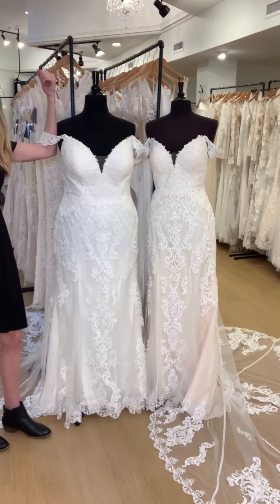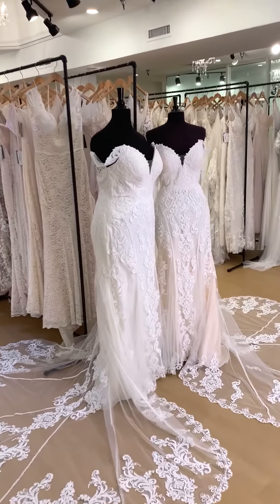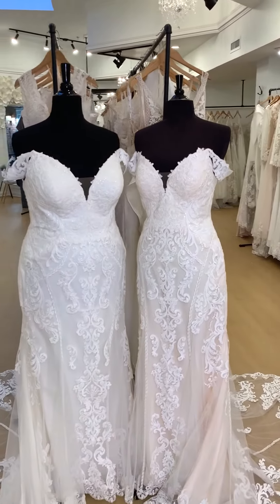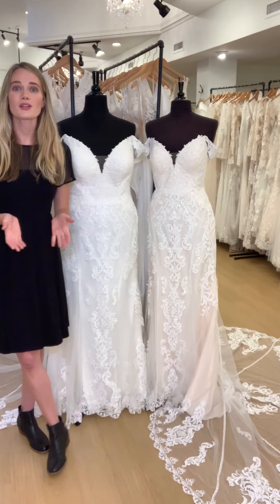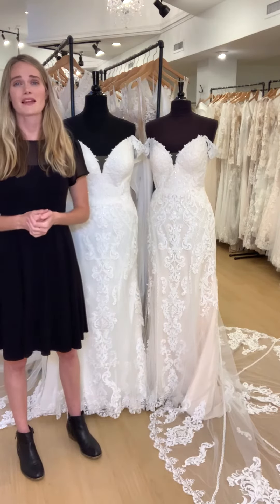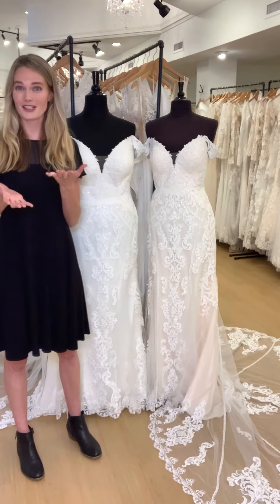Wish we had a mannequin that had a little shoulder! But if you are interested in trying on one of these gowns or any of the other gowns that we have in our boutique, please let us know. You can go to our website rebeccasweddings.com or give us a call. Send us a DM and we'd love to help you and hopefully help you find your dream dress.